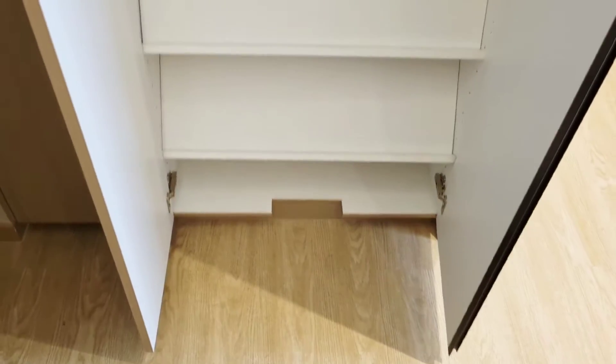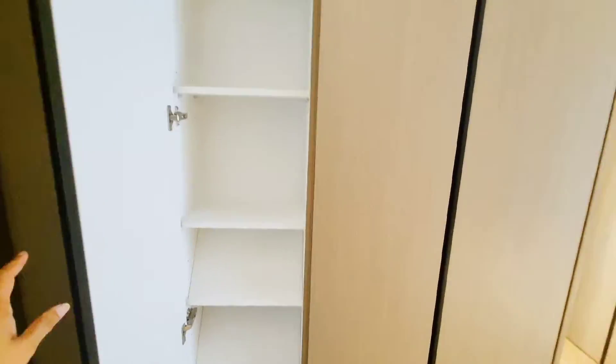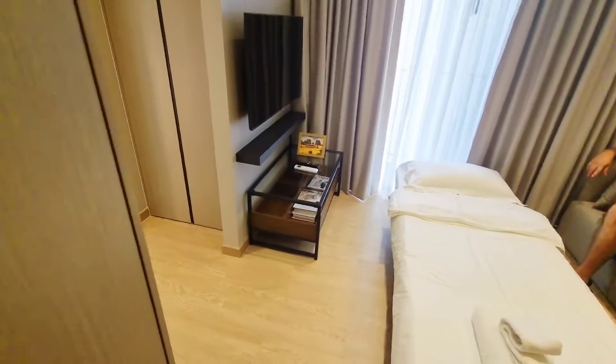There's a shoe rack here. And what else? Lots of cabinet space — it's like a cabinet cave in there.